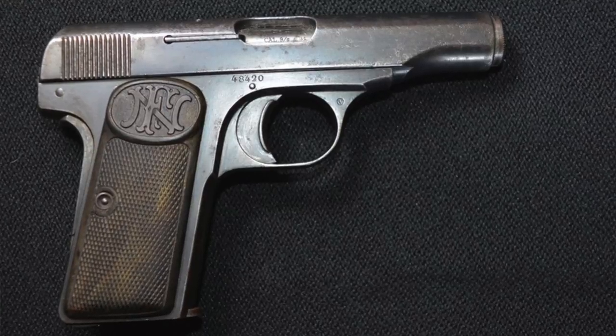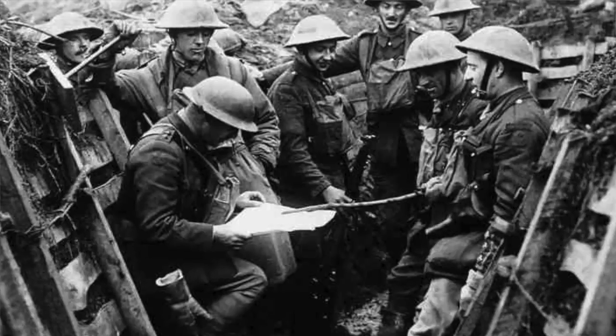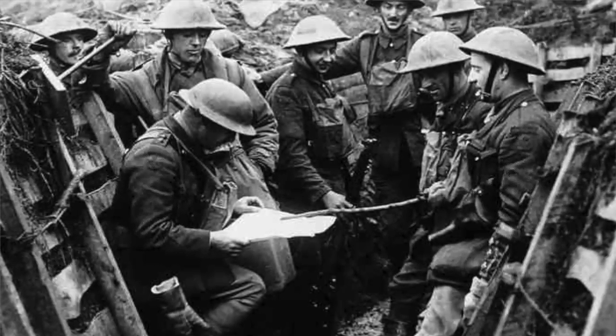The Browning 1910 is truly known as the firearm that started the greatest war in the history of the world. It's incredible how just one single pistol can set off a chain of events that led to the destruction of millions of lives throughout the world. There had never been a war like this before.